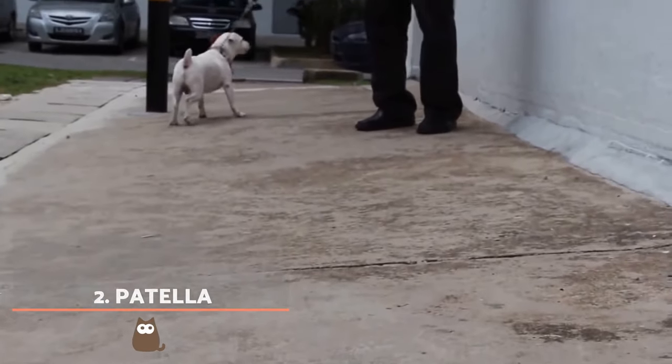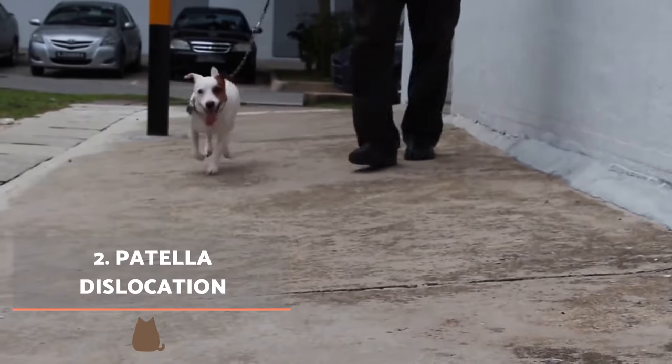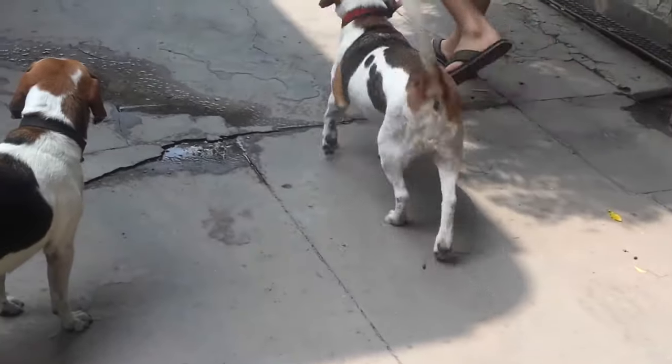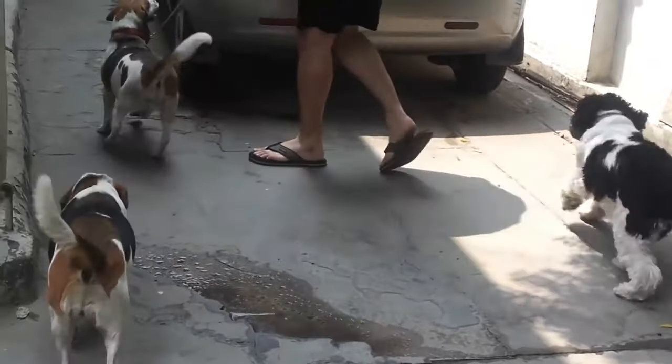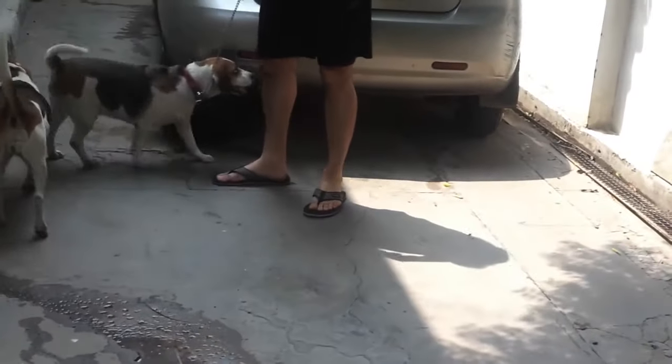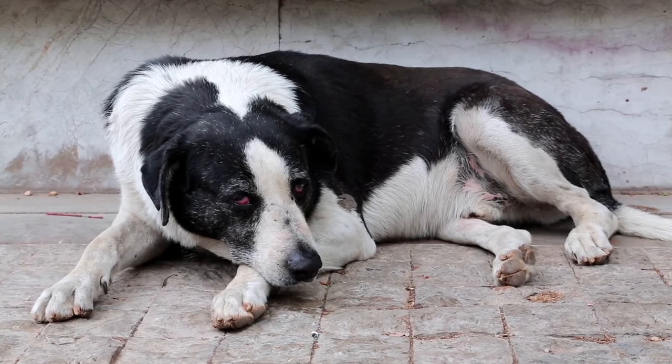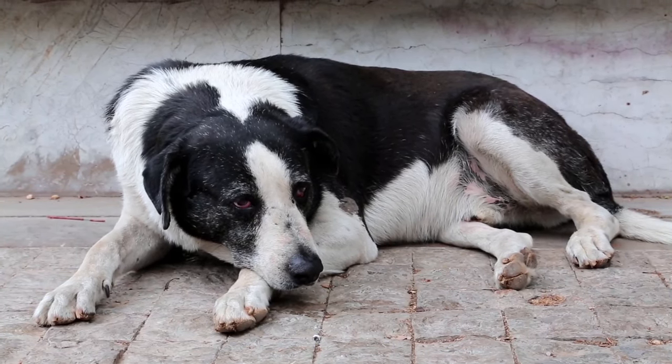Patella dislocation. In this pathology, the symptoms are very characteristic. You will notice that your dog will hop on their back leg when walking and will keep it raised until suddenly they walk normally again as if nothing happened. This is because the kneecap is dislocated and the dog will jump up until it gets the kneecap back into place.